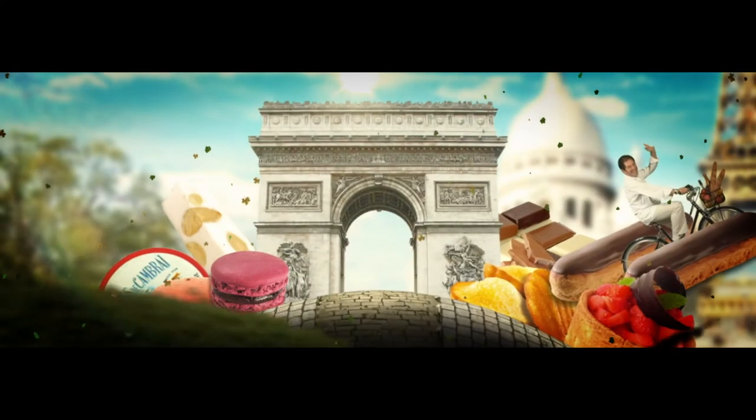Tomorrow, we arrive in the north of France to discover the gourmet specialties of the town of Cambrai.